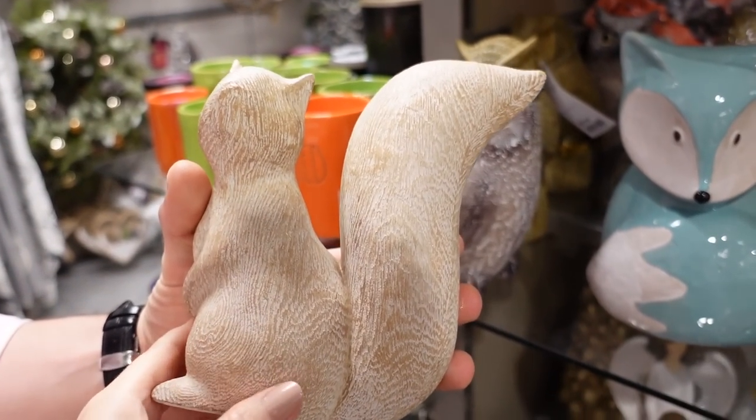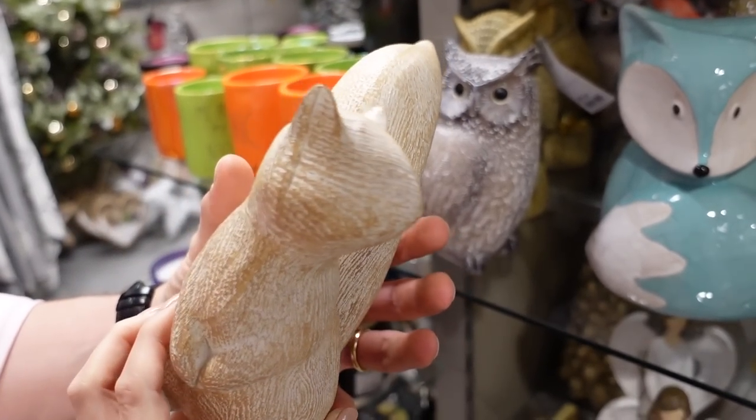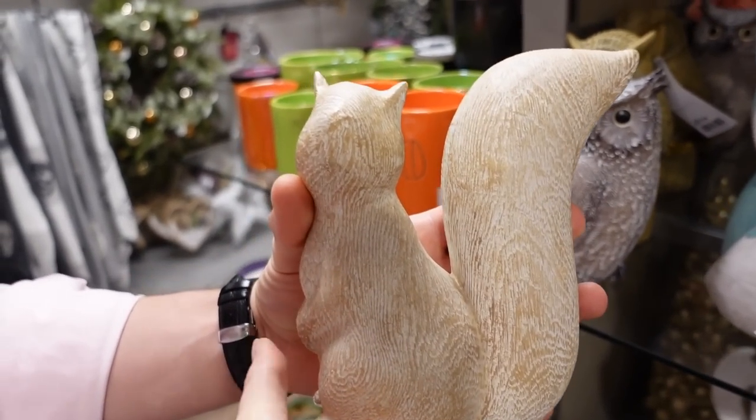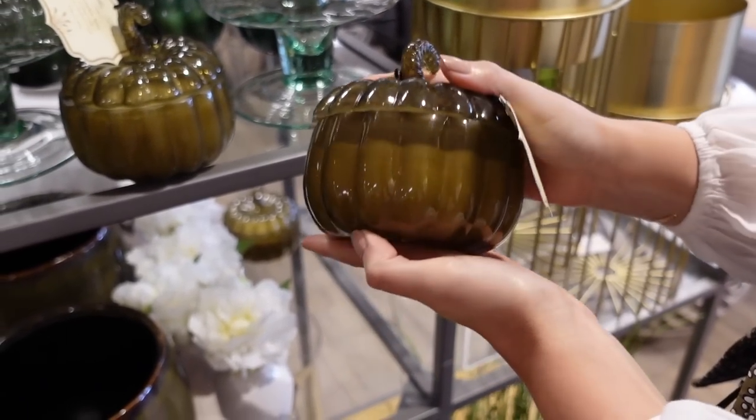We've got a little squirrel in our garden that I love watching — he keeps taking on dams and fruits. I'm quite friendly with him now, maybe we can get something in memory of him. There's a pumpkin spice soy blend candle over here...